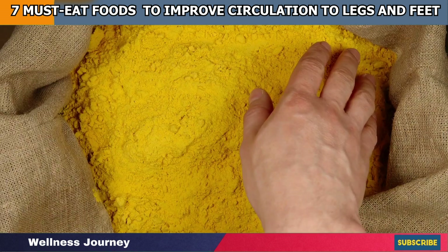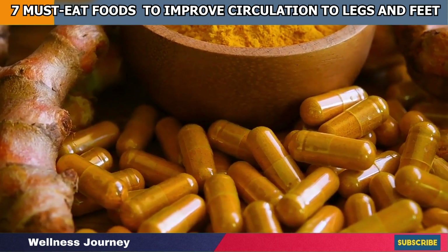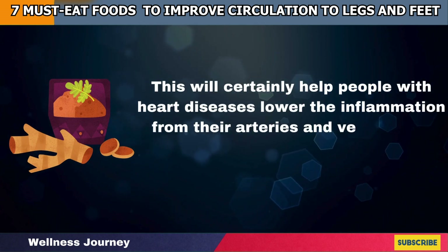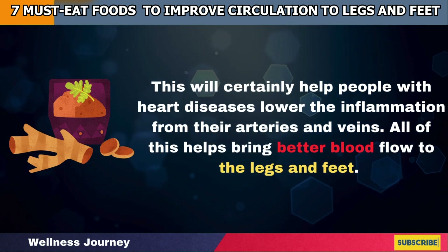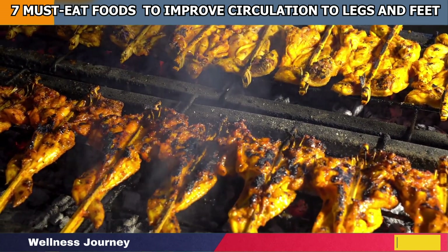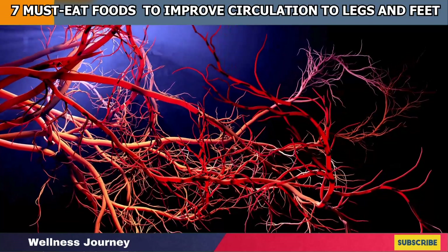Studies have suggested that turmeric, a natural spice, along with the active substance curcumin, has been shown to reverse heart diseases by inflating resistance to artery endothelial production. This will certainly help people with heart diseases lower the inflammation from their arteries and veins, bringing better blood flow to the legs and feet. From rheumatoid arthritis to osteoarthritis, turmeric is promoted as a powerful dietary supplement that wards off inflammation from the cell surface and enhances the flow of blood in the vessel towards the joints and limbs.